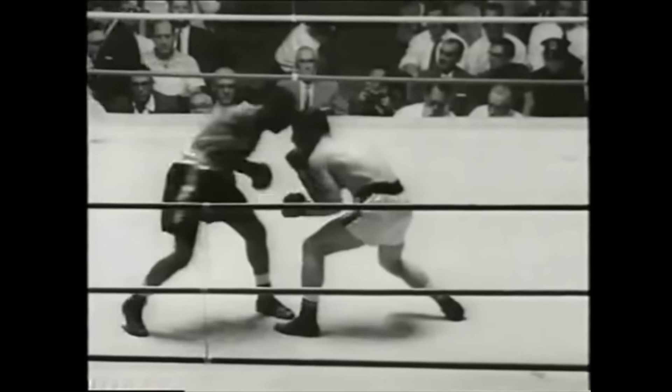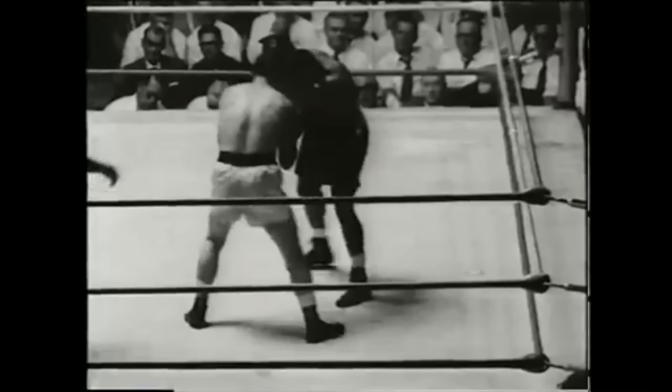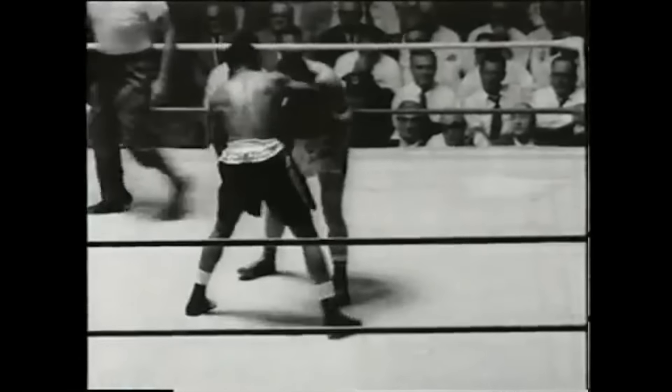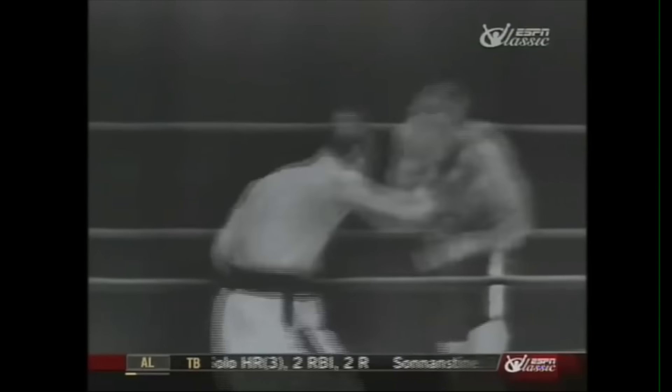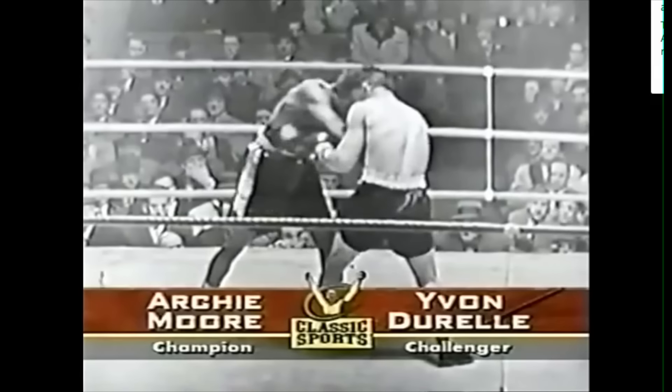Perhaps the best way to begin to understand how Moore put all of these techniques together is to isolate two aspects of his style: his punches and his cross-arm guard, and look at how they intertwined and flowed together seamlessly. Moore fought out of the crossguard, a style of fighting that allows for more protection. Most people find the position makes their movement clumsy and awkward, but Archie Moore was not most people. When he squared up, his rear hand passed his centerline and rested on his opposite shoulder, while his lead hand crossed over his stomach to rest near his hip.